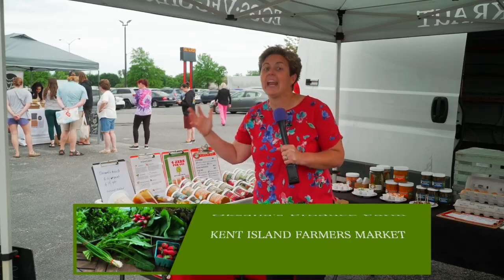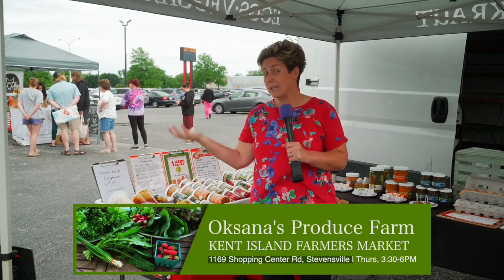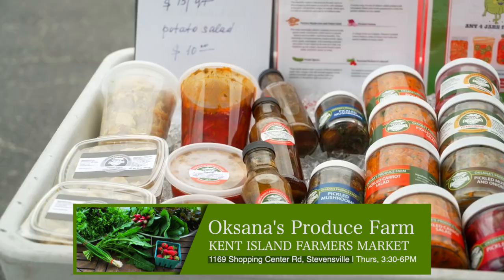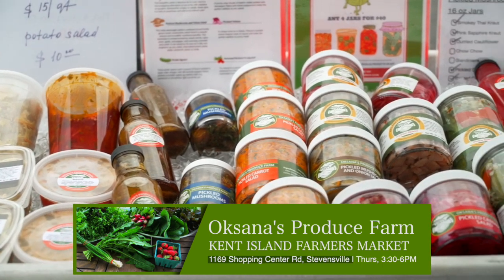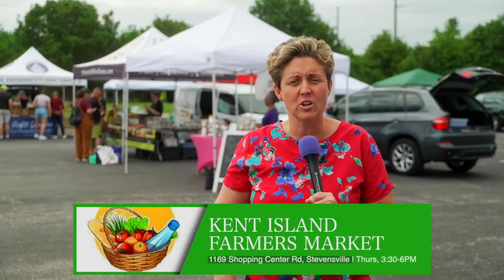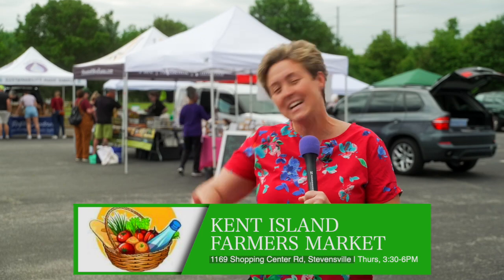What I love about the Kent Island farmer's market is you can find unique things you wouldn't typically find at your everyday farmer's market. Like right here — Oksana's Farm. Check this out: they've got pickled carrots, pickled onions, pickled mushrooms, and kimchi! Bruce, they got kimchi! Every Thursday right here in the Colt Classic parking lot, 3:30 to 6. Come check them out.